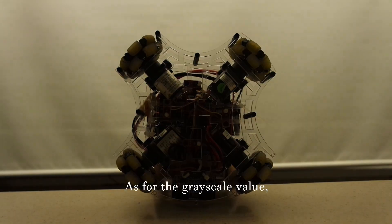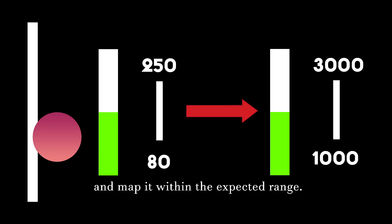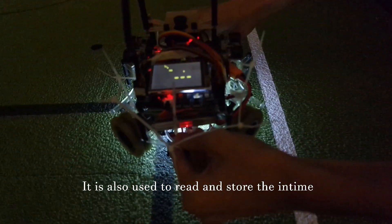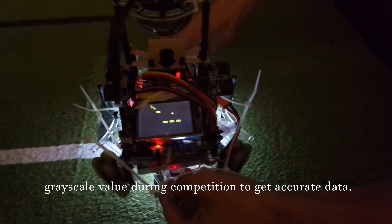As for the grayscale value, algorithms are used to enlarge the value of the grayscale sensor and map it within the expected range. It is also used to read and store the in-time grayscale value during competition to get accurate data.